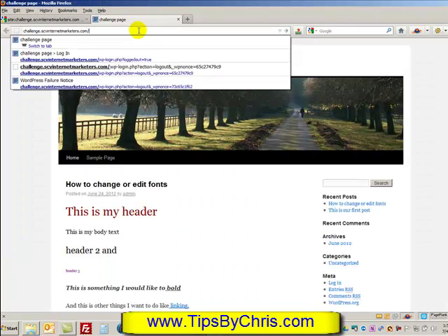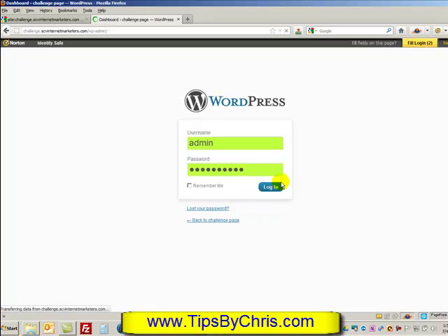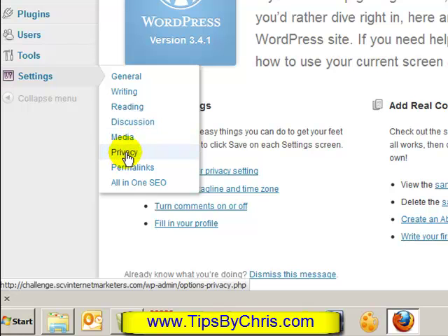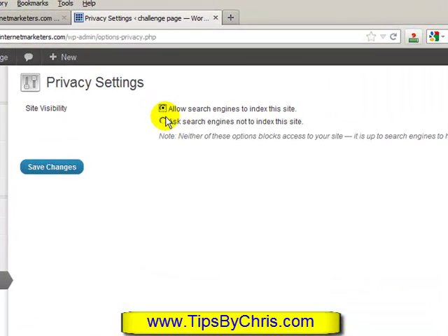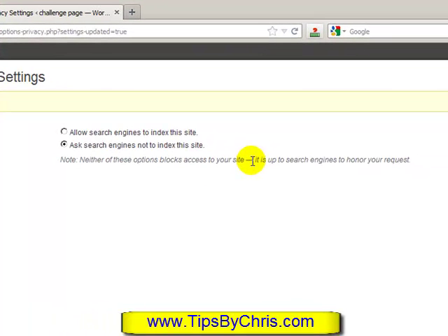Since this is a WordPress tutorial, we'll log in and go to the site dashboard, then go to Settings. From there, move down to Privacy. In the Privacy settings you basically have one selection to make: allow search engines or not allow them. I turned on the 'do not index' option a little late, which is why there are already six listings — good to demonstrate. We'll save the changes and this will put a file or code into the site telling search engines not to index it. Note: there is a warning that it is up to the search engines to honor your request, so it may take a while.